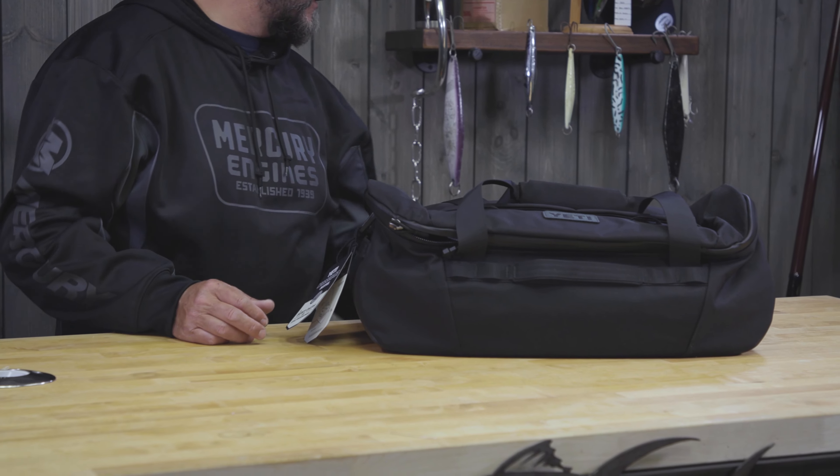Hey guys, it's Ollie here from Local Knowledge, and today I want to show you a few new products from our friends over at Yeti. I've been fishing a long time. I'm really hard on my gear. I don't want to be worrying about gear being durable, and that's what I love about Yeti — from the hard coolers all the way to the soft coolers to our drinkware. I've got something Yeti with me at all times. I'm a huge fan of the backpacks, also the waterproof Ponga bags, and now Yeti has started to make luggage.